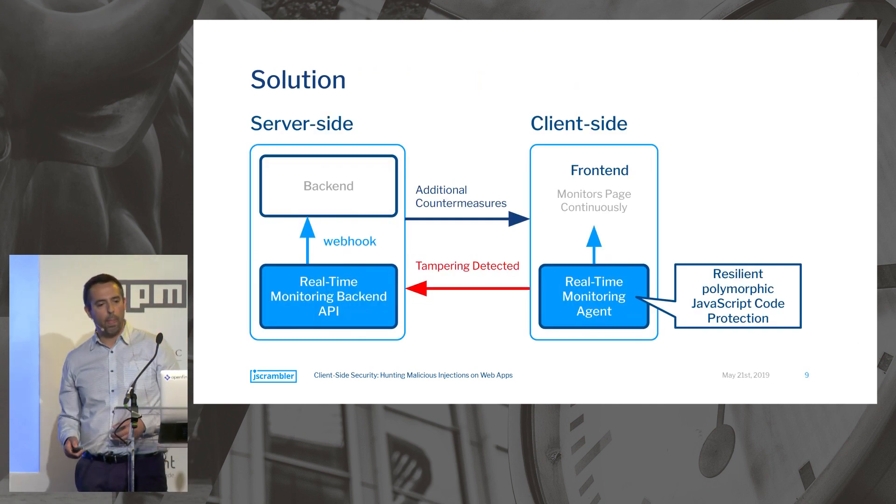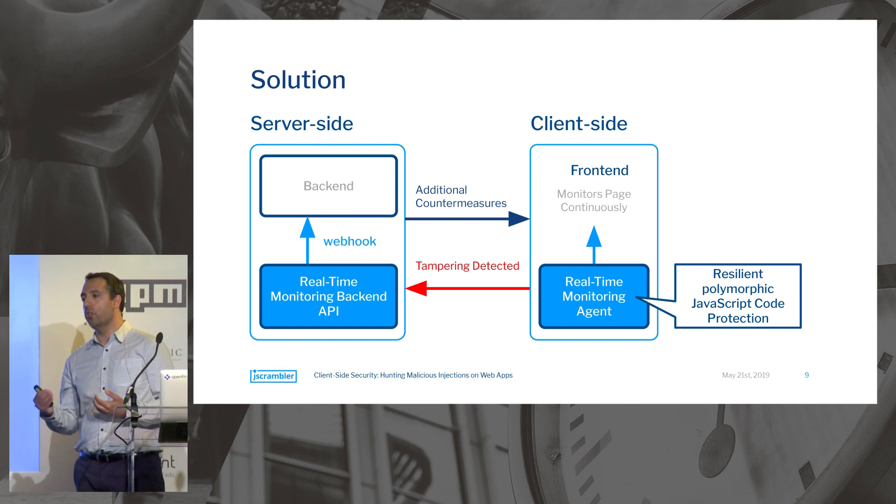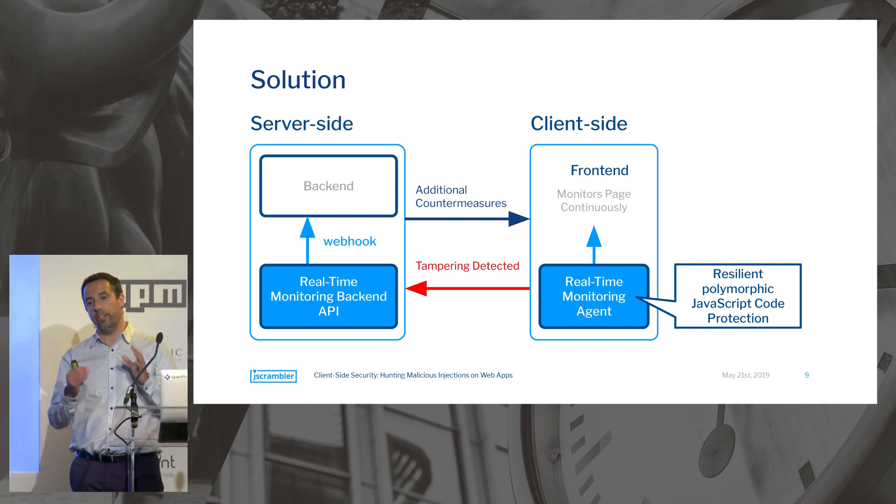On the client side, we add a real-time monitoring agent. The JavaScript code itself is protected with resilient polymorphic JavaScript code protection, which is necessary because it's in an adversarial situation — malicious code that has been injected could try to tamper with the solution itself, so it needs to efficiently prevent attack automation against the agent's code. When we detect something is off, we launch countermeasures and also send this information to a server component that compares it with historical data. If we still consider it malicious, we can send it via webhook to the application backend, allowing it to trigger additional reactions.